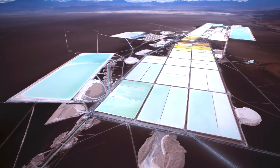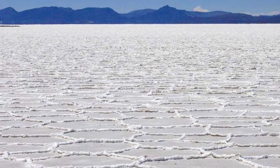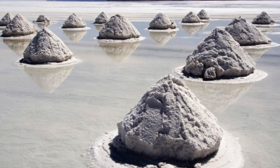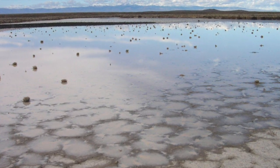Questions to consider are: what are brines exactly, and how do we produce lithium from them? Brines, also known as solar brines, are underground reservoirs that contain highly concentrated dissolved salts, such as lithium, sodium, potassium, and magnesium. They are generally found under dried lake beds, known as salars, and form under arid climates.